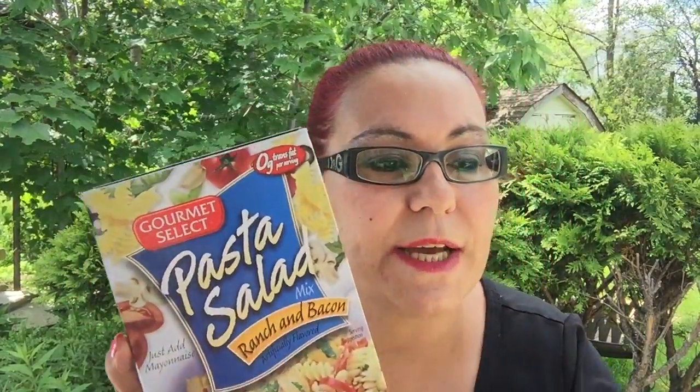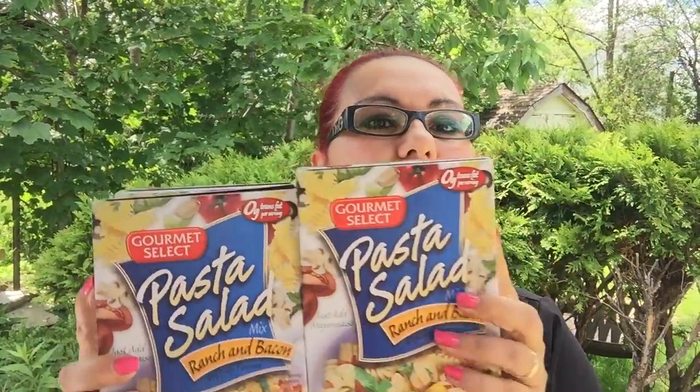My next purchase is this gourmet select pasta — it's zero grams of fat and it's ranch and bacon flavored. This is a good deal for something quick for your family; it only takes 20 minutes and it's 6.5 ounces. I bought three of these and they're new to my Dollar Tree.